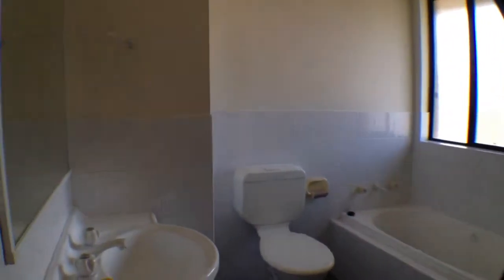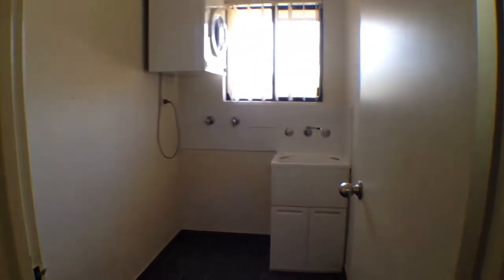Next to the first bedroom is the bathroom. Following down to the end of the hallway is the internal laundry, complete with a dryer.